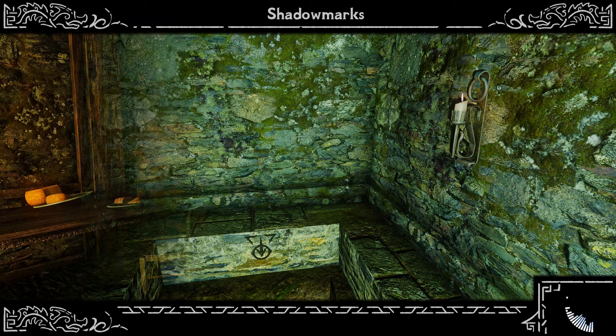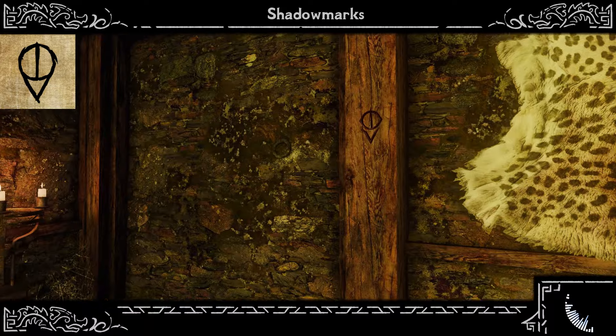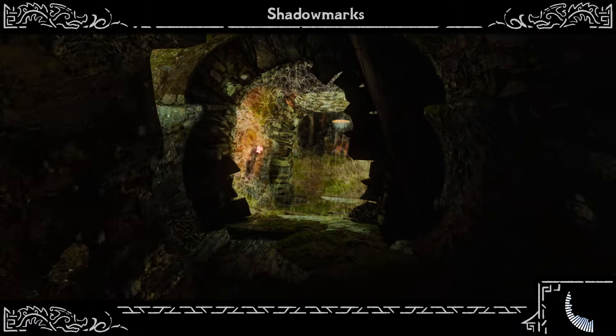Escape Route. Now, on the rare occasion — and it better be a rare occasion if you want to work in the Guild — that you find yourself in jail, look for this little beauty. You see this Shadow Mark and escape is just a few steps away.